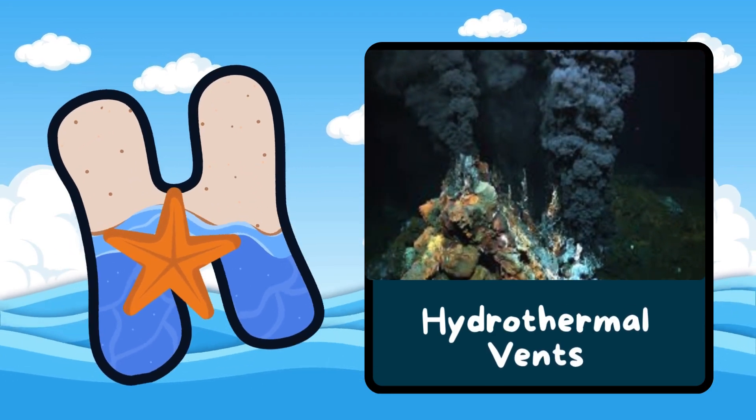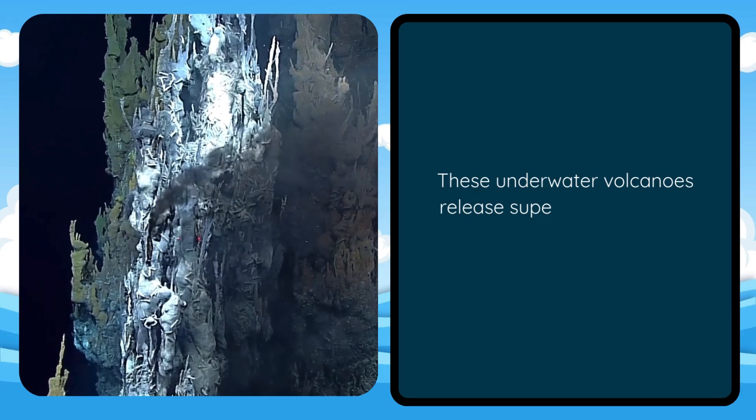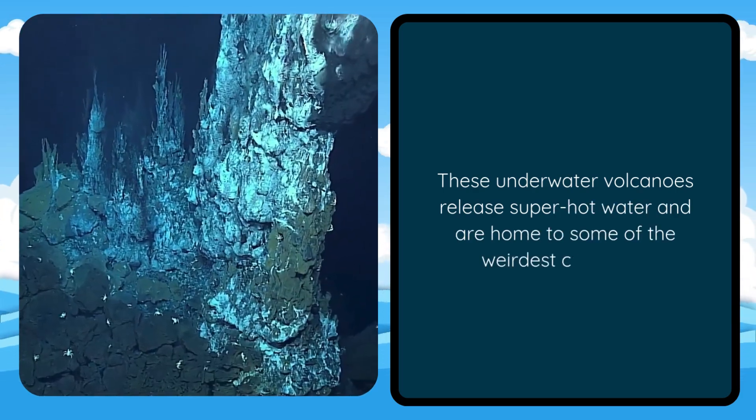H is for Hydrothermal Vents. These underwater volcanoes release super hot water and are home to some of the weirdest creatures.